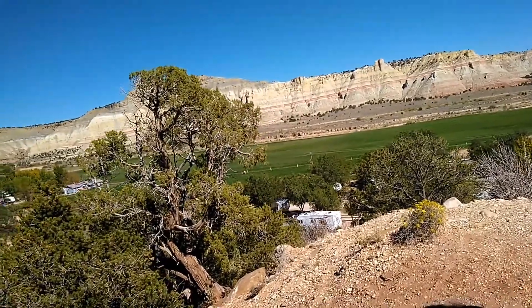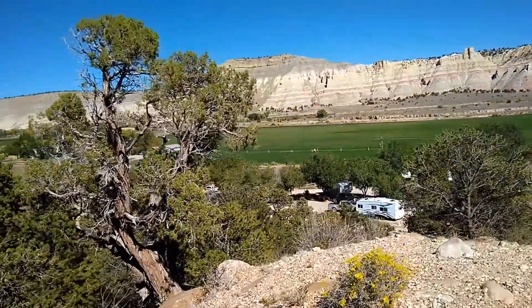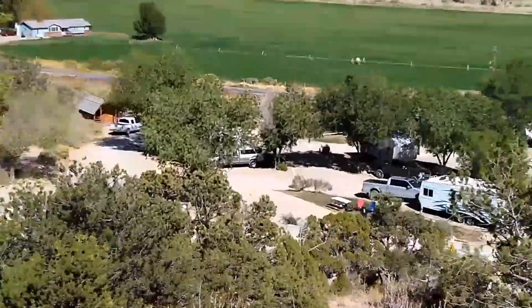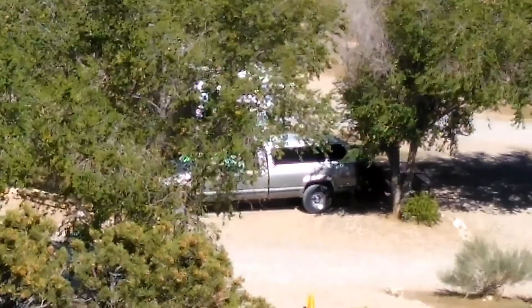Let me see if I can just walk up to it a little bit. That's awesome. And there's our truck between those trees — right down there is our pickup truck and our RV.